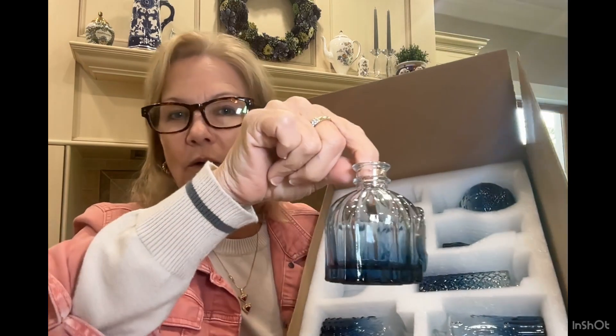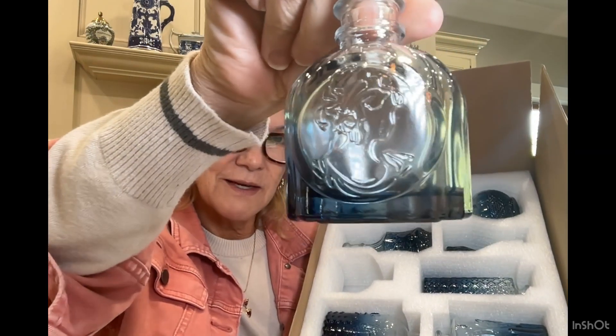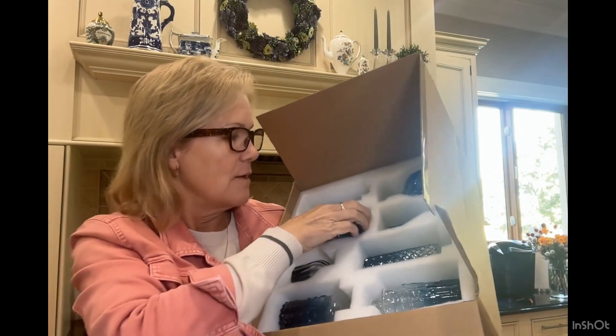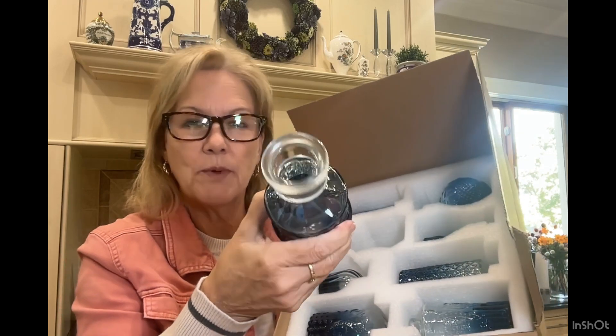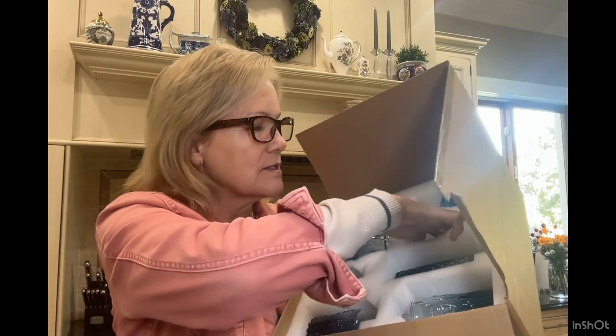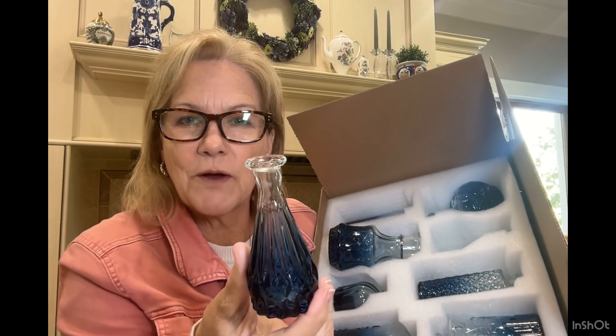You have small ones and large ones, and they each have a nice pattern to them. They have various hole sizes, so you can put a big bouquet in this one versus this one. It's just like a regular bud vase.